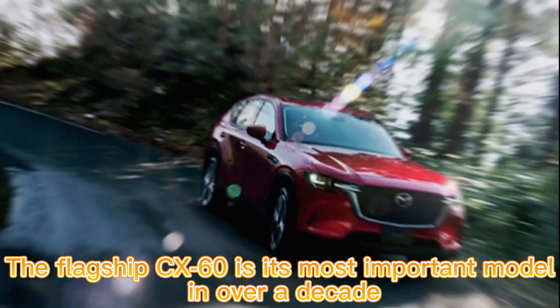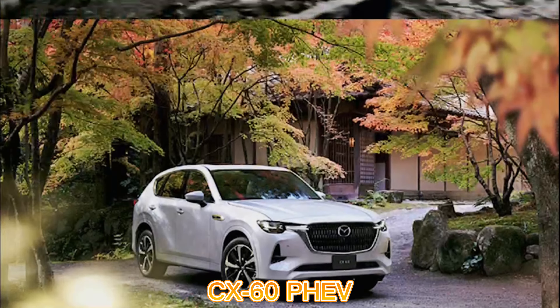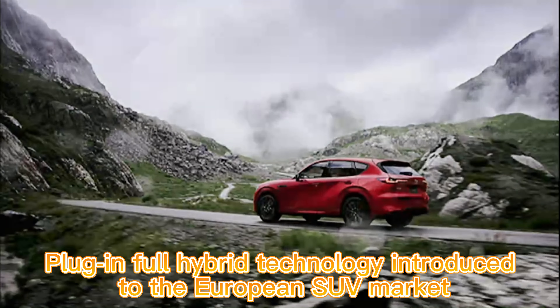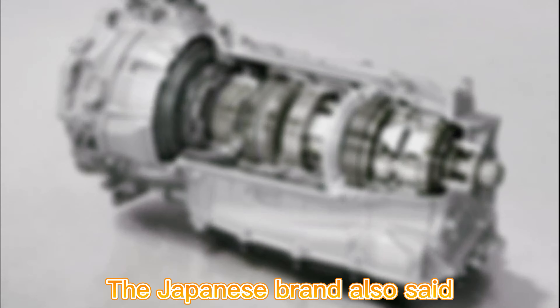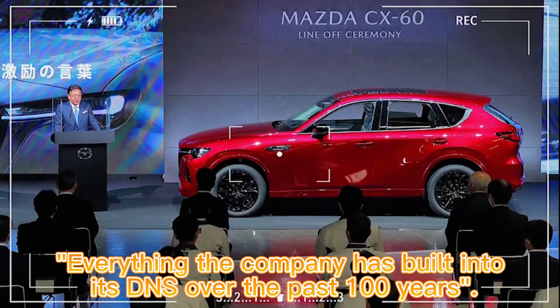Mazda said the flagship CX-60 is its most important model in over a decade. The CX-60 PHEV will see the company's first plug-in hybrid technology introduced to the European SUV market. The Japanese brand also said the CX-60 stands for everything the company has built into its DNA over the past 100 years.